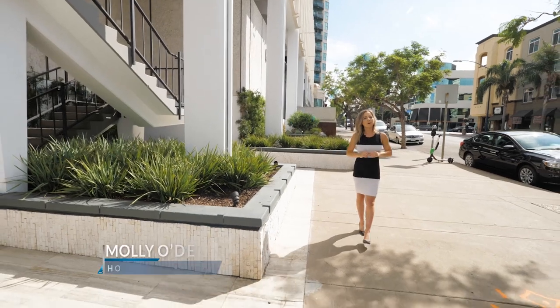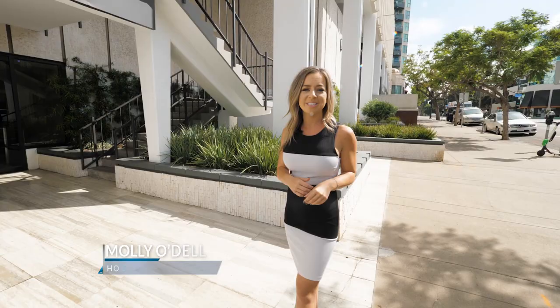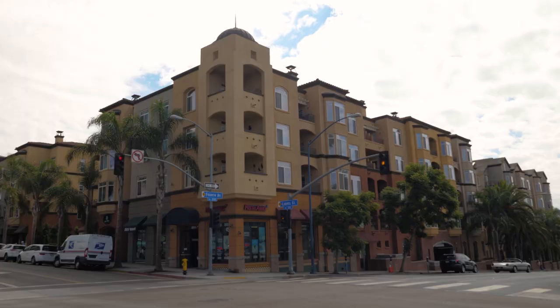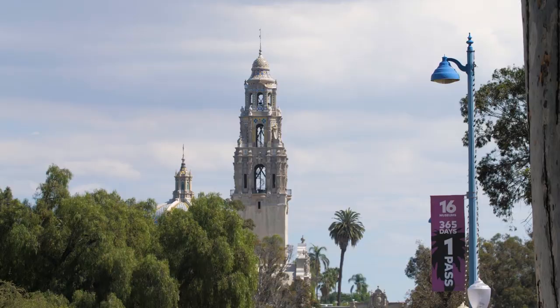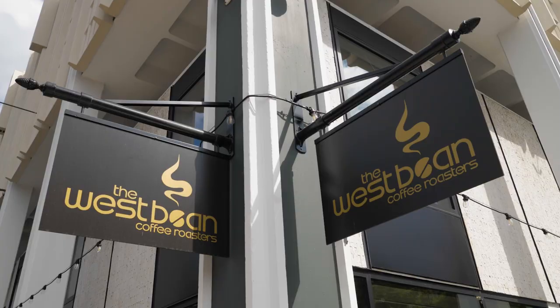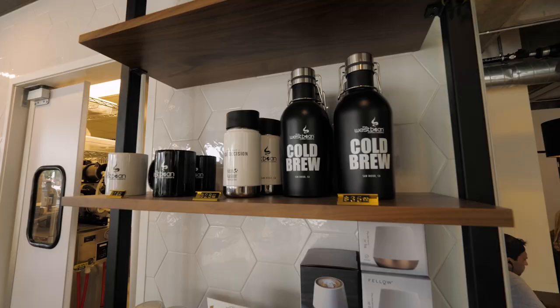Being a top producing realtor that focuses all over San Diego, George Lormer really knows his business and I can't wait to dive into Bankers Hill with him today. We're in Bankers Hill, at the corner of 4th and Laurel, right by Balboa Park, and we're going into West Bean Coffee Roasters. I need some caffeine, so thank you for bringing me here.